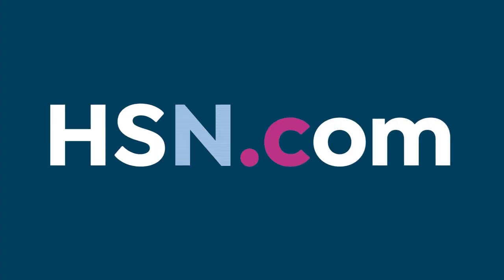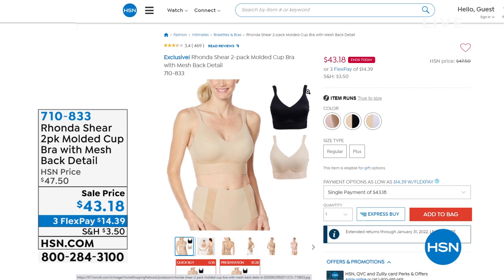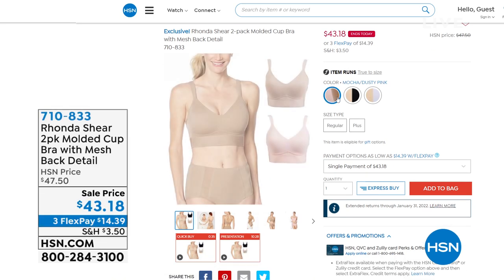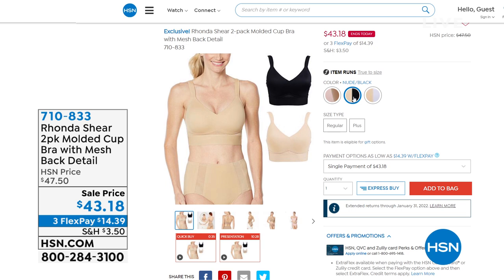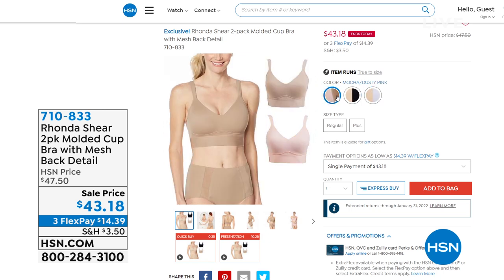We also have, closer to the end of the hour, the two-pack of the molded cup bra with mesh back detail — the back on this is so pretty. We've got mocha and dusty pink, nude and black, and nude and white. These are on sale — you'd typically pay this price for one bra in the market. Three flex payments of $14.39, and this is an ends-today price.